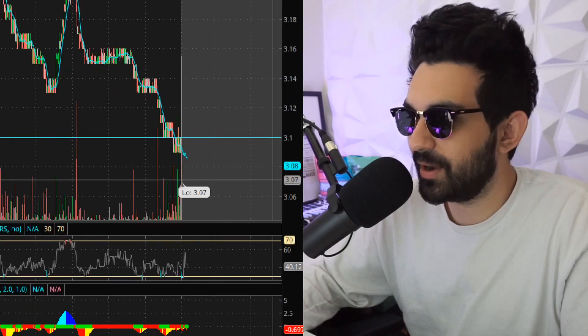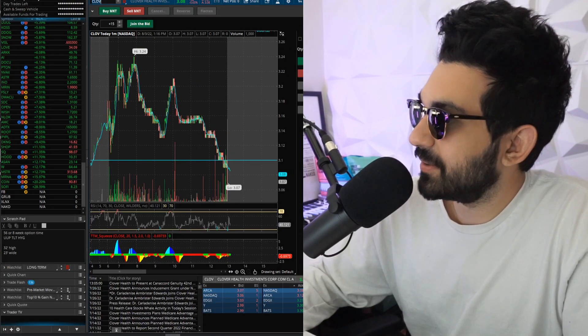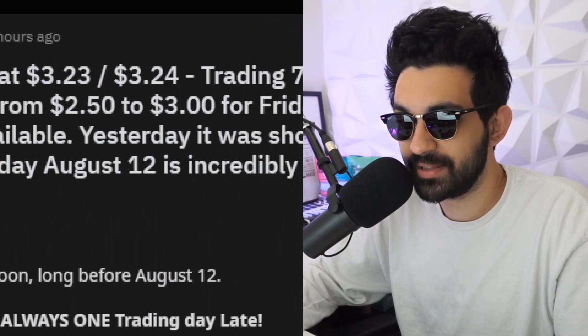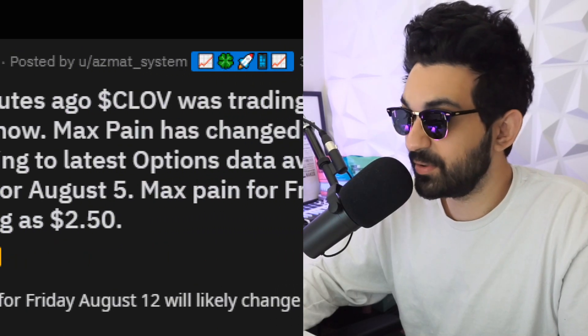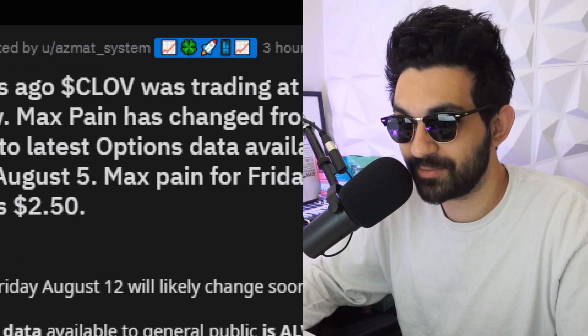Now why is this super interesting? It looks like it had a low of $3.07. Look at this — 90 minutes ago CLOVE was trading at $3.23, now trading seven cents below that. Ever since this was posted, max pain has changed from $2.50 to $3.00 for Friday, August 5th.